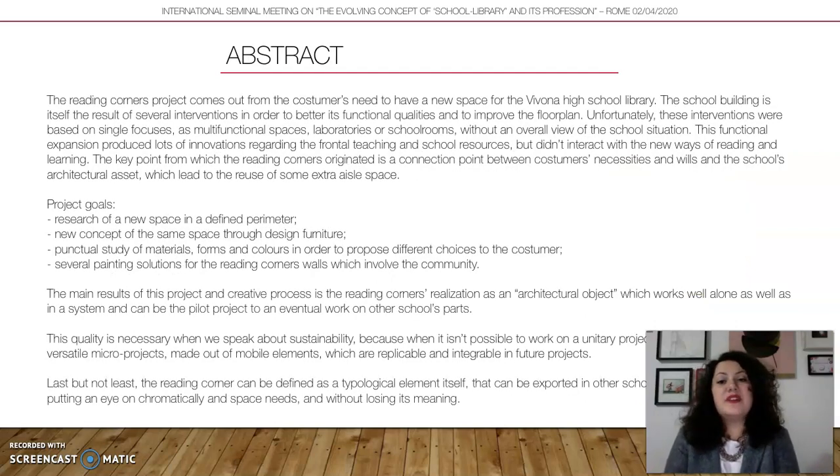The Reading Corner projects come out from the customer's need to have a new space for the school library. The current school library in Vivona High School is placed in the basement in a multifunctional space — both library and conference room. Whenever the space is used as a conference room, students have no place to do library things, no space to read or study. So the project needed to find new places in the school for a diffused library made of Reading Corners spread throughout unused spaces.